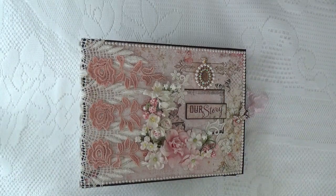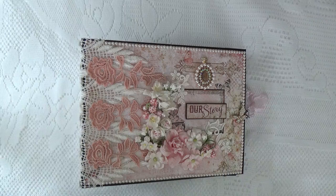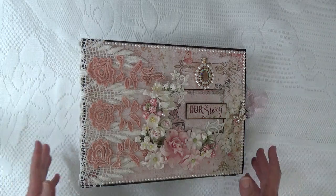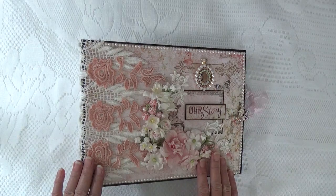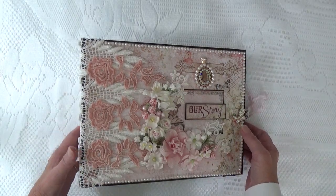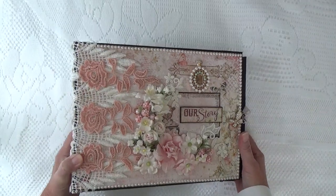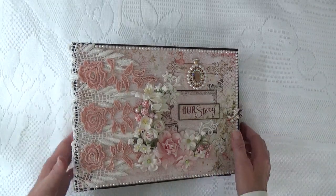Hi everyone, it's Cheryl from Cheryl's Paper Creations and I have a new design team project to share with you today. This design team project is for Tamara at CountryCraftCreations.com and Lucy at Tresors Deluxe. Tresors is an Etsy shop that specializes in beautiful high quality laces, trims, appliques, and brooches. This album is also for sale and I will put all of the links for both of the shops as well as my information in the box below the video. This album is entitled Our Story and it's made from the Blue Fern Studios Paper Collection called Serendipity, which can be purchased at Country Craft Creations.